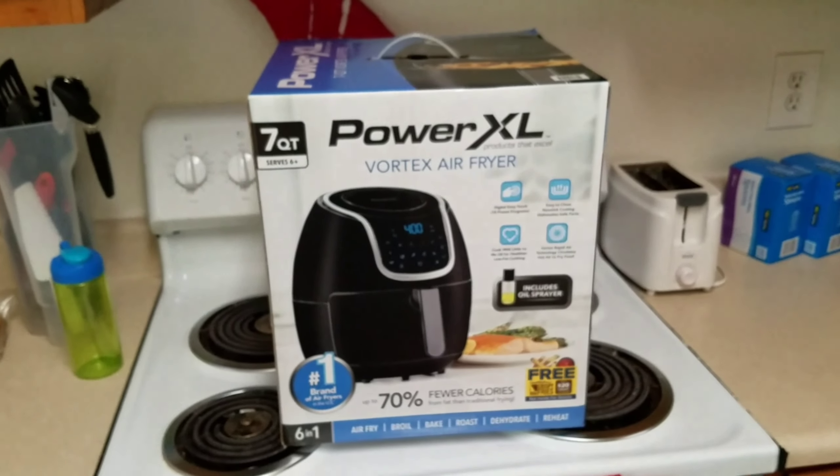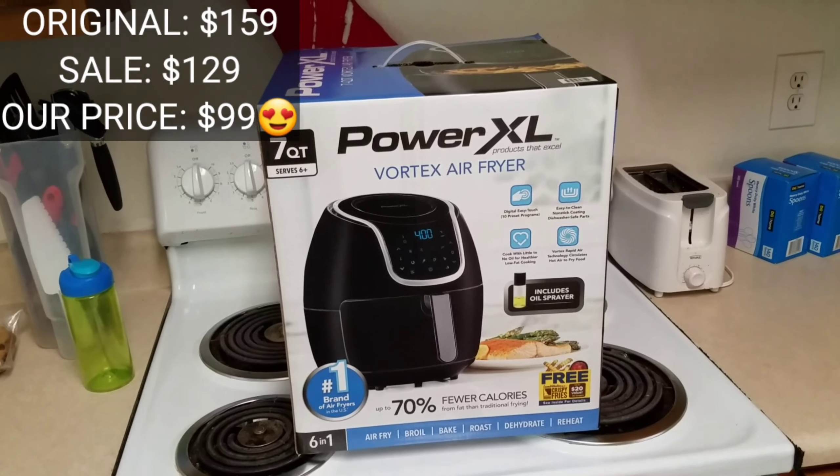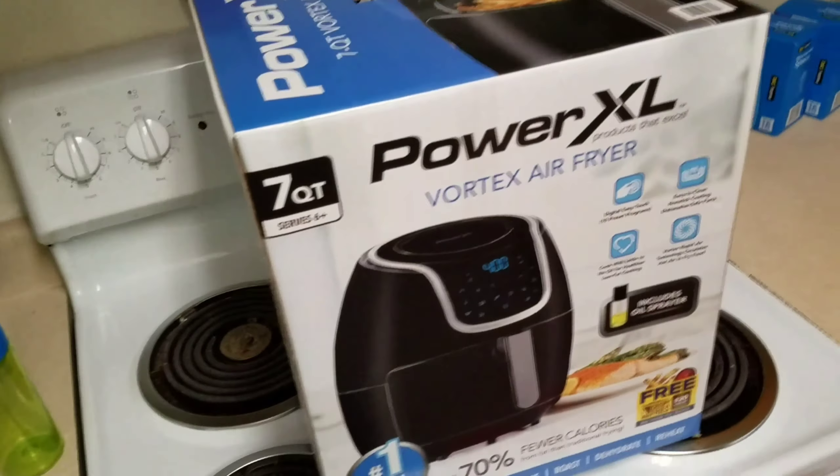And speaking of air fryer, yay! We got this one for a steal. This one was originally $129 at Kohl's and the manager gave it to us for $99. If you want to know why, check out that video.